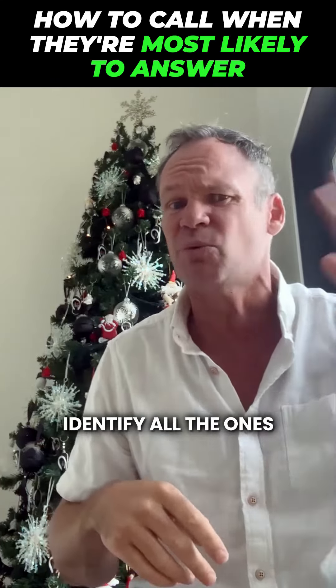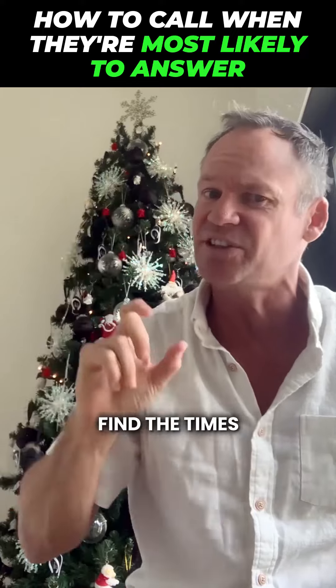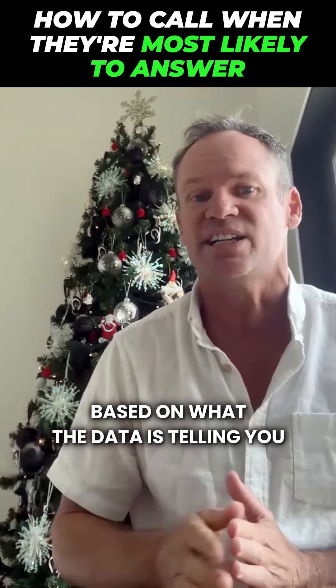So go through, identify all the ones you want to get hold of. Look in that login tab for the times and call them — and you're way more likely to be able to get hold of them based on what the data is telling you.